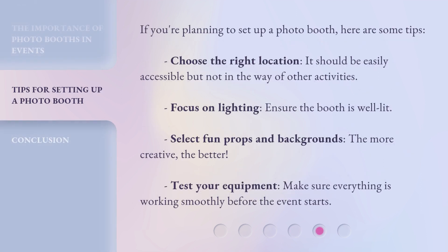If you're planning to set up a photo booth, here are some tips. Choose the right location — it should be easily accessible but not in the way of other activities. Focus on lighting and ensure the booth is well lit. Select fun props and backgrounds; the more creative, the better. Test your equipment and make sure everything is working smoothly before the event starts.